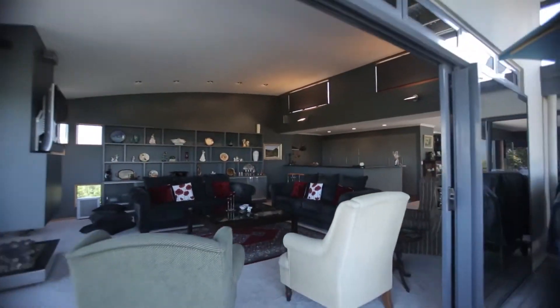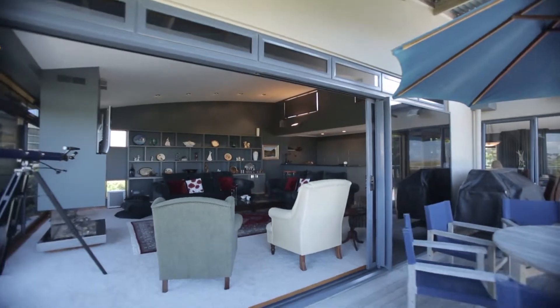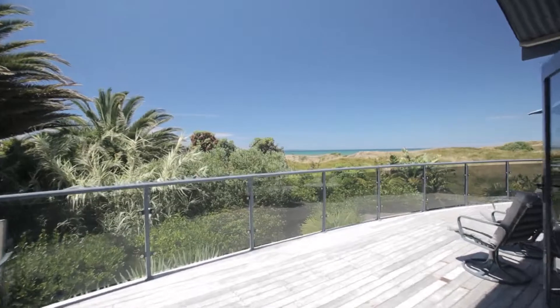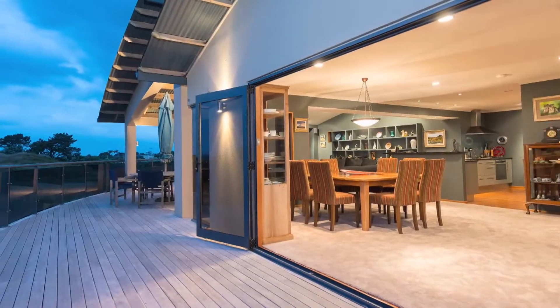The upper level of the home is a spacious main living area with expansive bi-fold doors allowing for seamless indoor-outdoor living, ideal for entertaining family and friends.